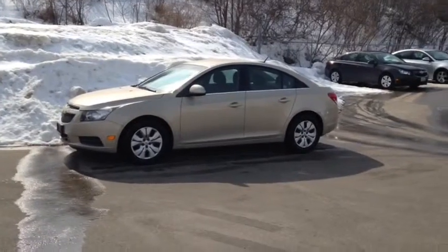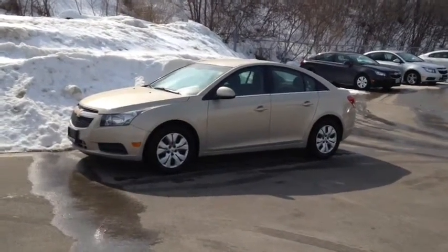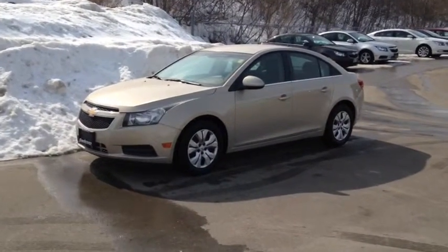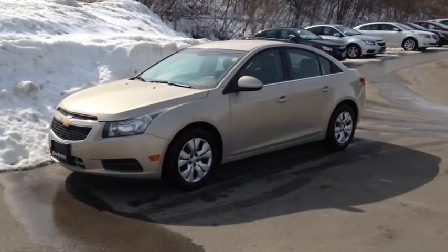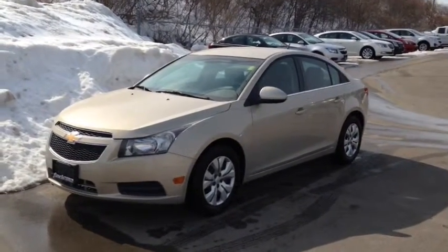Here we have the 2012 Chevrolet Cruze LT Turbo, stock number 108927. This vehicle has approximately 41,000 kilometers with a 1.4 liter 4 cylinder engine, automatic transmission and front wheel drive.